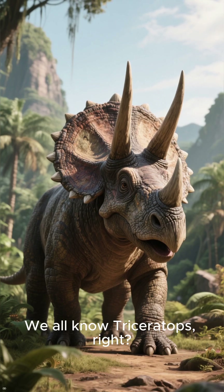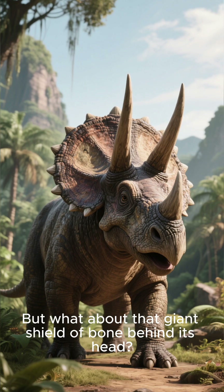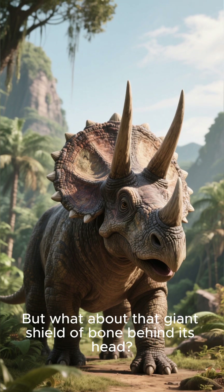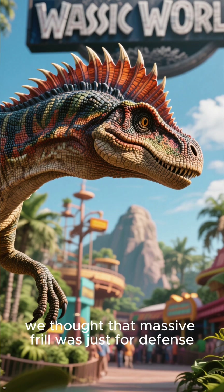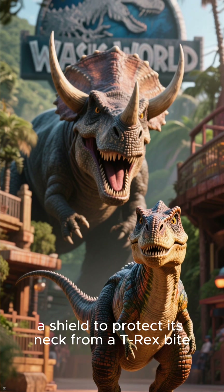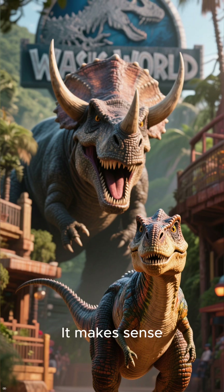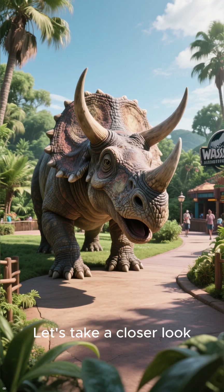Triceratops — that three-horned face is iconic. But what about that giant shield of bone behind its head? For years, we thought that massive frill was just for defense — a shield to protect its neck from a T-Rex bite. It makes sense, but the truth is way more fascinating. Let's take a closer look.